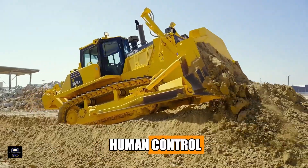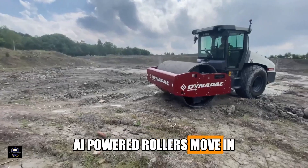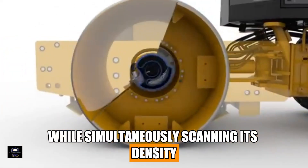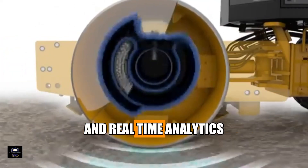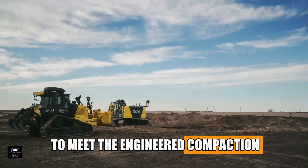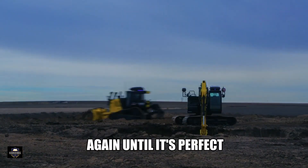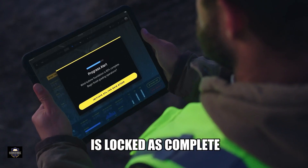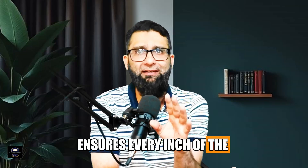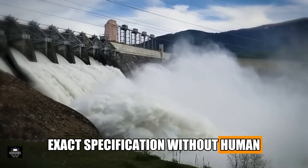After the bulldozers spread materials, AI-powered rollers move in. These heavy machines compact the soil while simultaneously scanning its density using built-in vibration sensors and real-time analytics. If any spot fails to meet the engineered compaction standards, they go over it again until it's perfect. Once validated, the layer is locked as complete — ensuring every inch of the dam's foundation meets exact specifications without human quality checks.